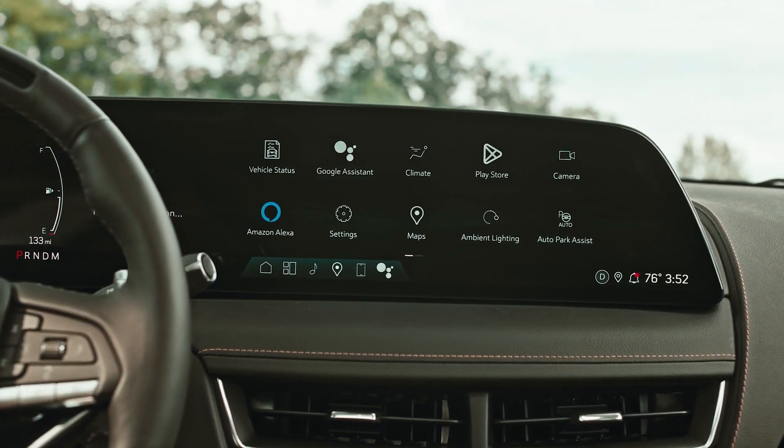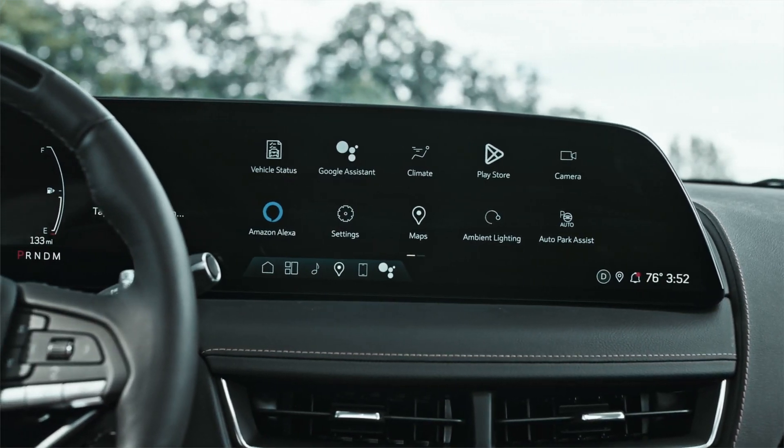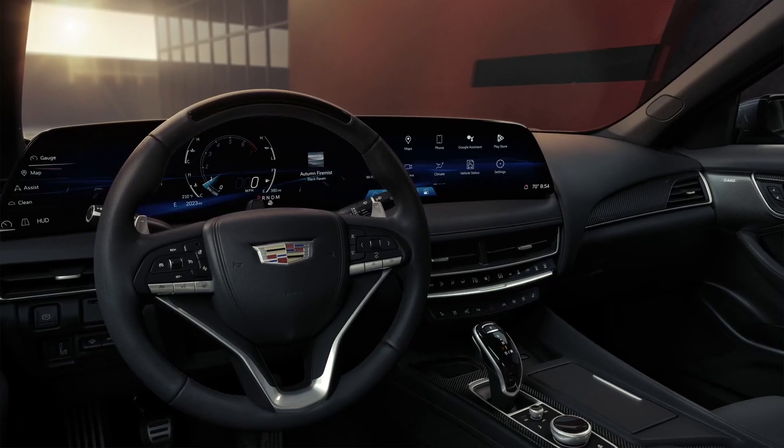The 2025 Cadillac CT5 features the most recent version of Cadillac's infotainment system, which is presented on a large 33.0-inch curved touchscreen that sits upright in front of the driver and center console.